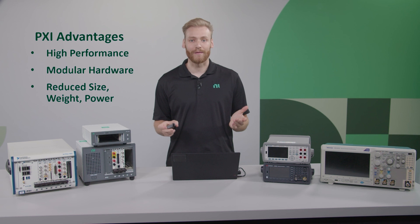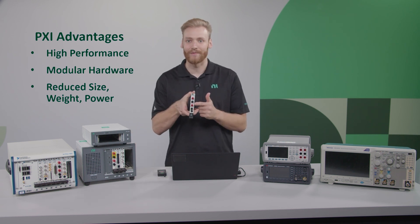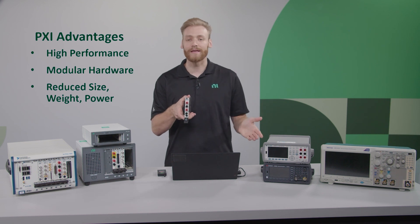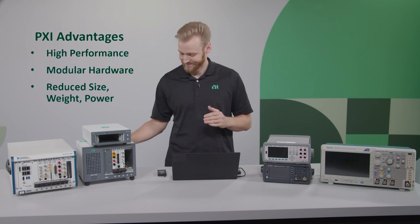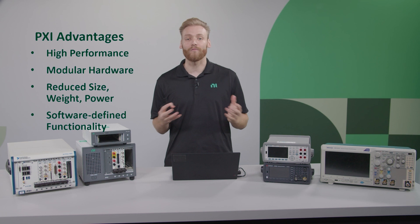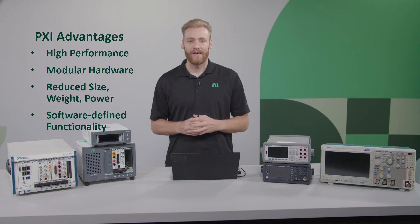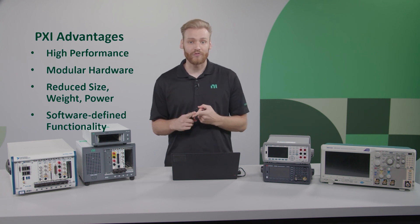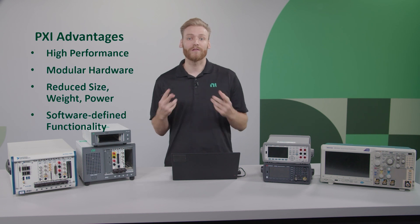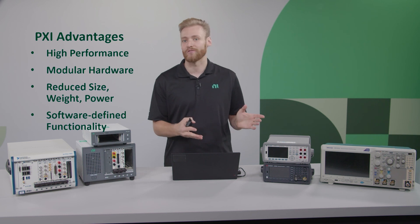Then we have the reduced size, weight, and power, which when you see the actual instruments, you can see that we don't have any of the redundant screens, knobs, or power supplies. And then finally you have the fact that it's software-defined functionality. Basically what I mean is that you just have a much higher level of control from a software standpoint. You're able to take user-defined measurements, do very specific types of analyses, and overall you're just not constrained by the vendor-defined functionality.